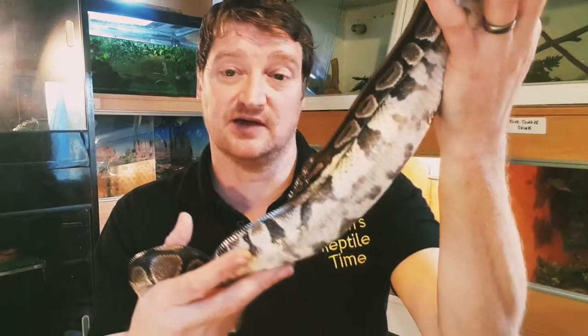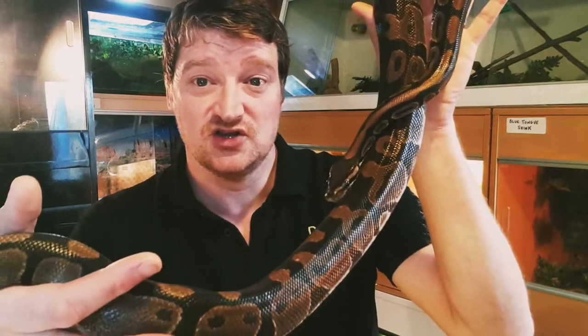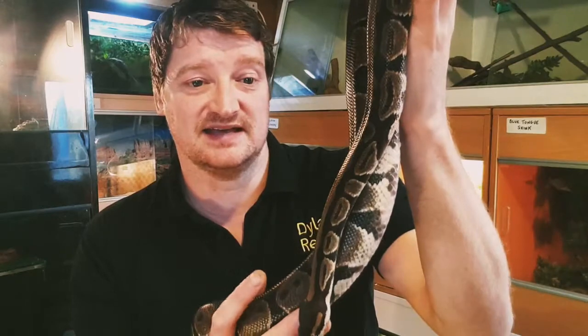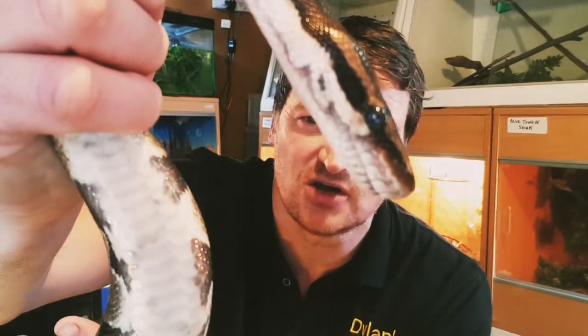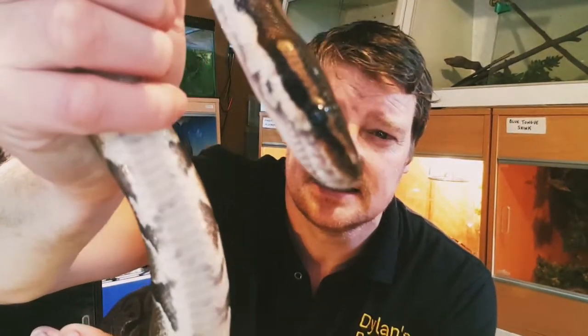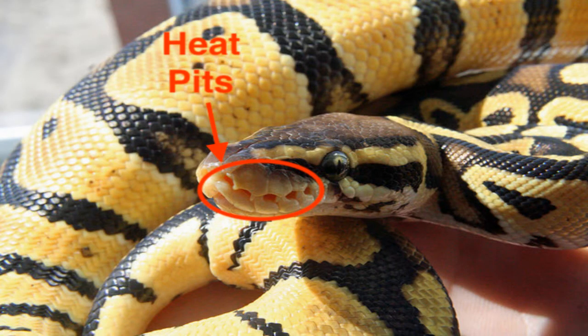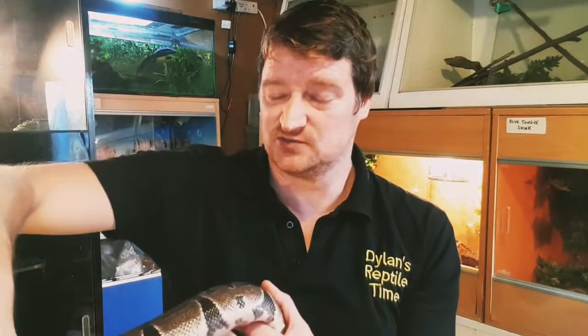They eat a mixture of small mammals like mice and rats, and also birds. They're mainly nocturnal in the wild, which means they go out at night looking for prey. During the day they'll spend time in animal burrows like rabbit holes. Around William's head you can see these little holes on his top lip — they're heat-sensitive pits, so they can detect the body heat of another animal, and when it's close enough they'll strike. This comes in really handy when hunting at night and in dark burrows.